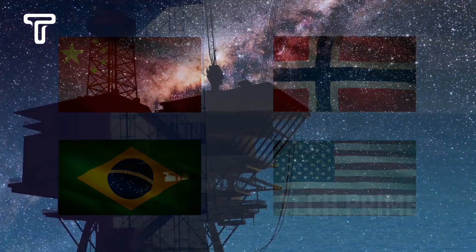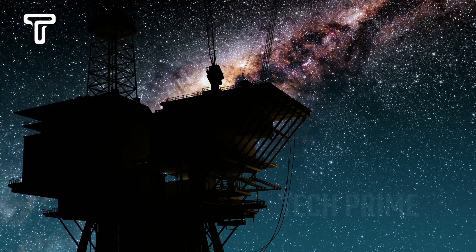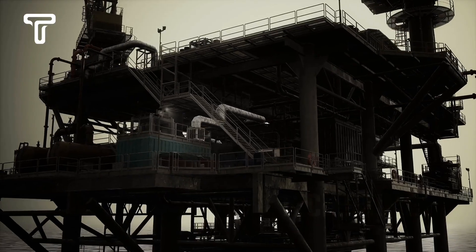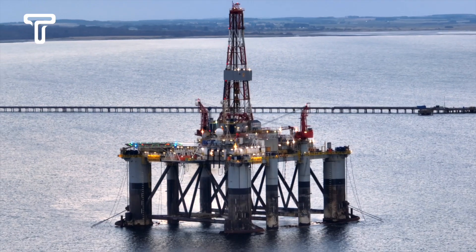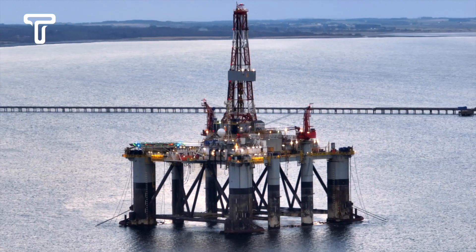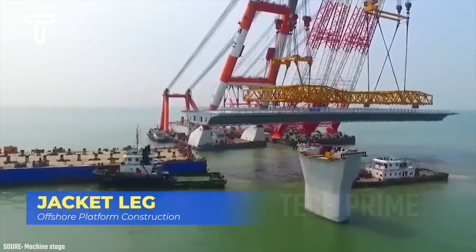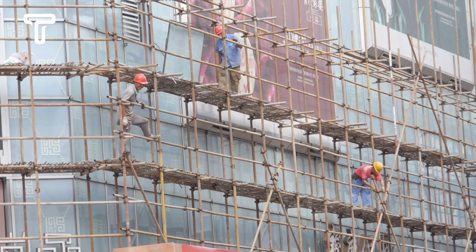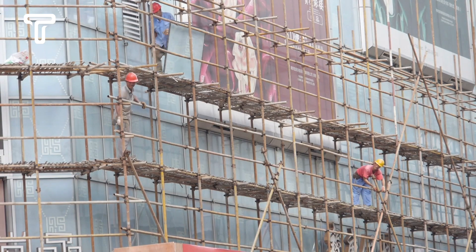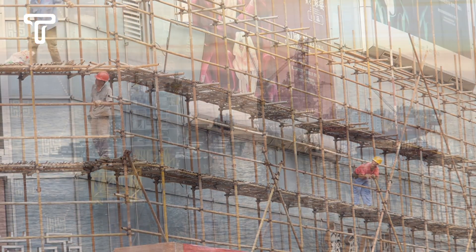Some countries that boast the world's largest offshore platforms include China, Norway, Brazil, and the United States. They have abundant natural resources off their coasts and have developed a strong oil and gas industry using offshore platform technology. And we've already reached one of the largest construction ports in China — we're going to talk about how impressive China is in terms of their construction prowess.